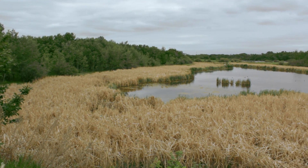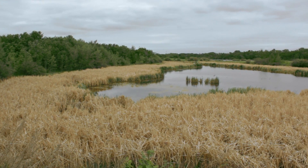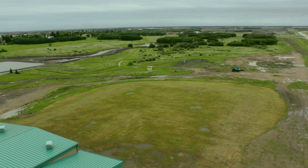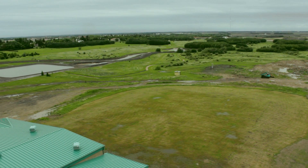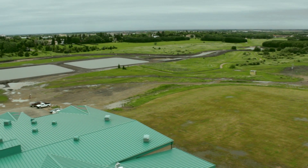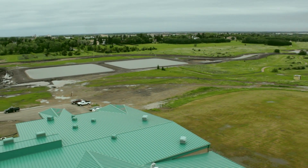Basically what we have is two sedimentation ponds. The backwash water will go from the sedimentation ponds, travel through a stream into another sedimentation pond, which we created to enhance the existing Logan Green environment.